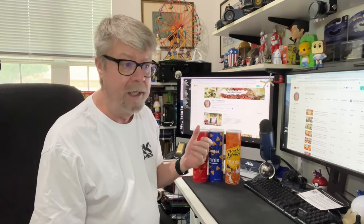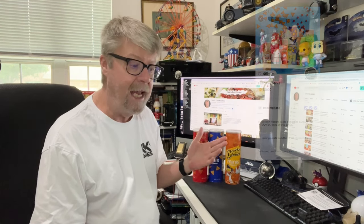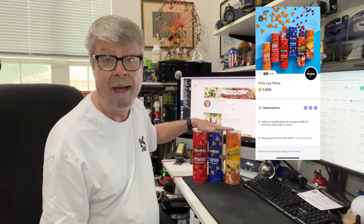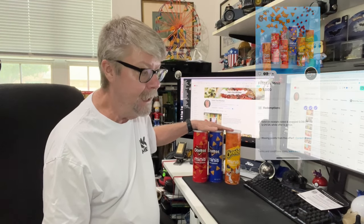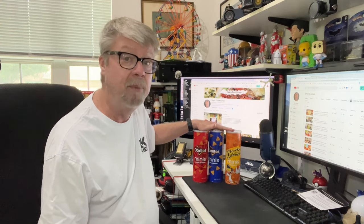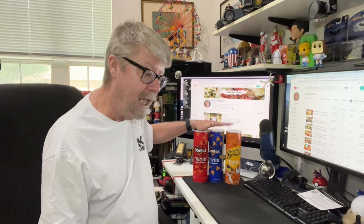There are a couple of apps that I use when I grocery shop. One is Ibotta and the other one is called Fetch. Well, Fetch had these — you get 1,000 points for each one and you could buy three of them. So that got me 3,000 points, which is $3. So these all came out to be like $3.50 for all three of them, which is really good.